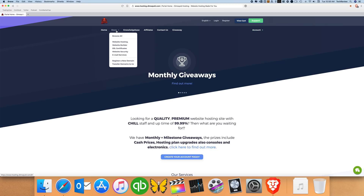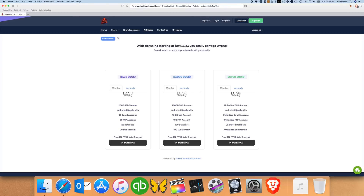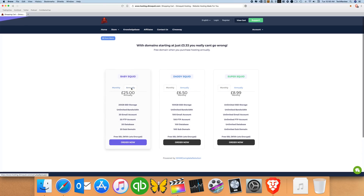This video is sponsored by DimSquid. DimSquid is a website hosting service where you can go and search for and purchase a domain for your website, and then DimSquid will host your website for under $4 a month, which is obviously super cheap.